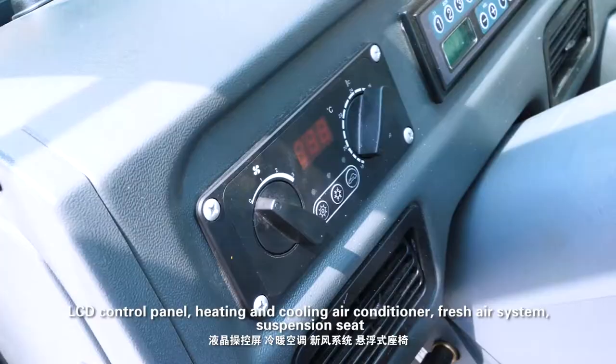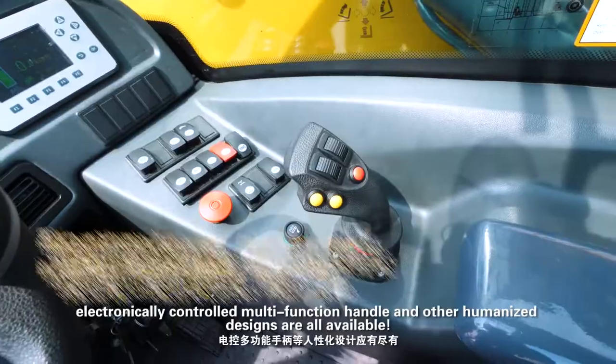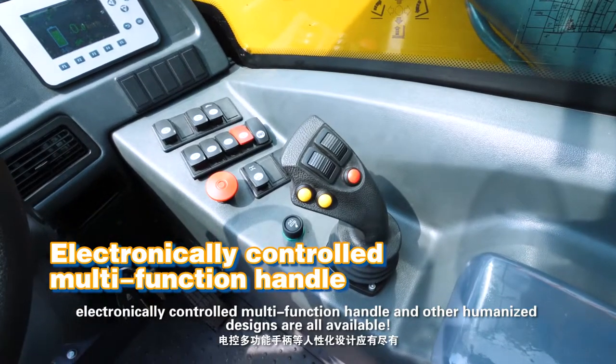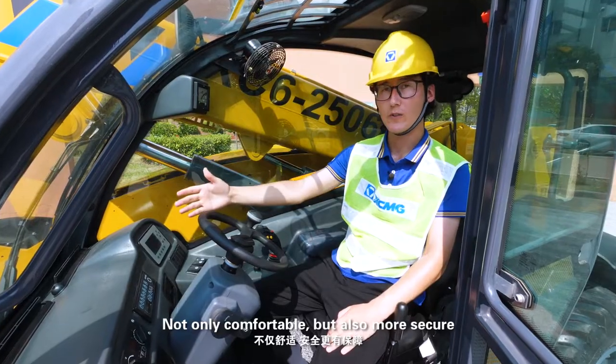An LCD control panel, heating and cooling air conditioner, fresh air system, suspension seat, electronically controlled multifunction handle, and other humanized designs are all available.